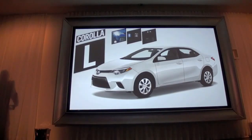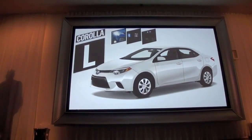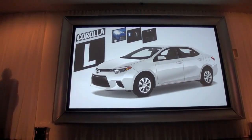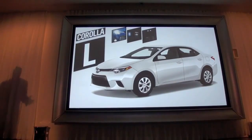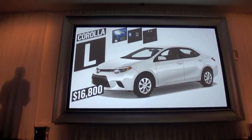The Corolla L is well equipped with standard LED headlamps and LED DRLs, Bluetooth, USB 2.0, and power windows, and it begins at $16,800.